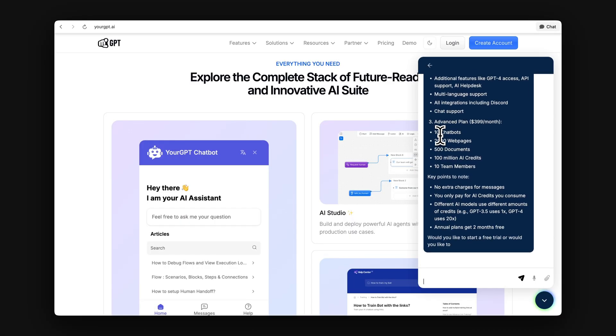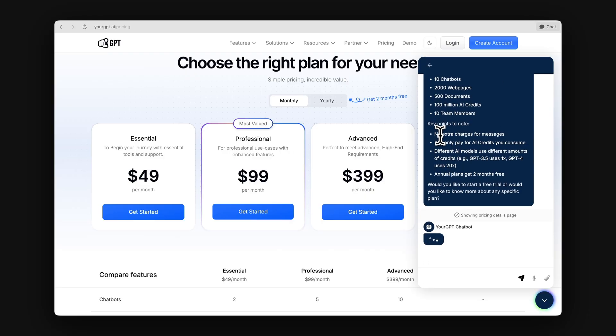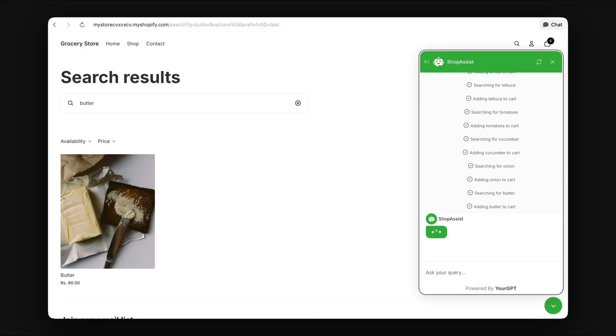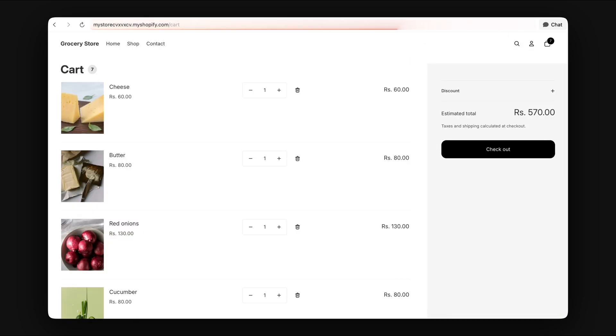Ask a question and the Copilot navigates to the right page. Need to place an order? The Copilot finds the product and adds it to the cart, even handling the checkout process too.